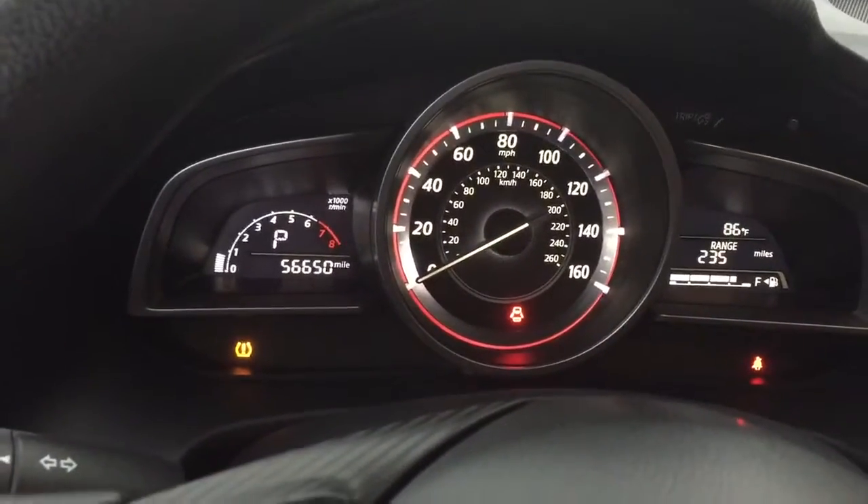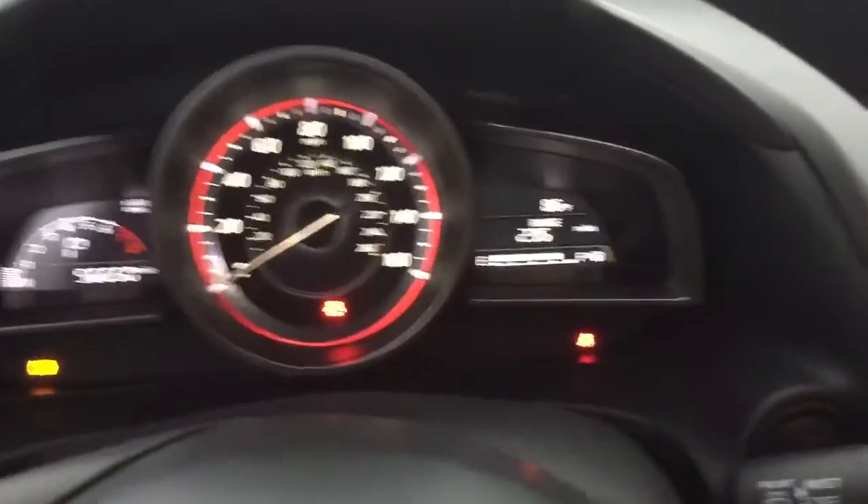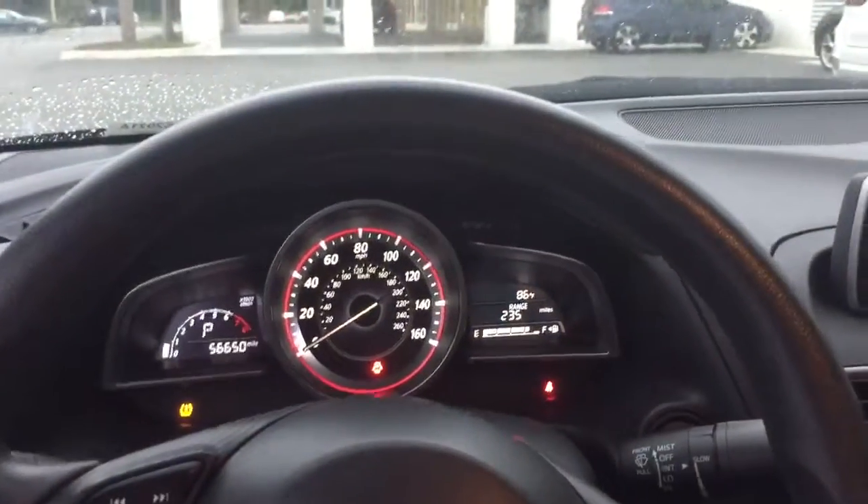The dashboard is showing the odometer reading at 56,650 miles. Nice display there. Overall, this vehicle is in excellent condition. The upholstery is in mint condition — there are no tears, stains, or rips in the upholstery at all.